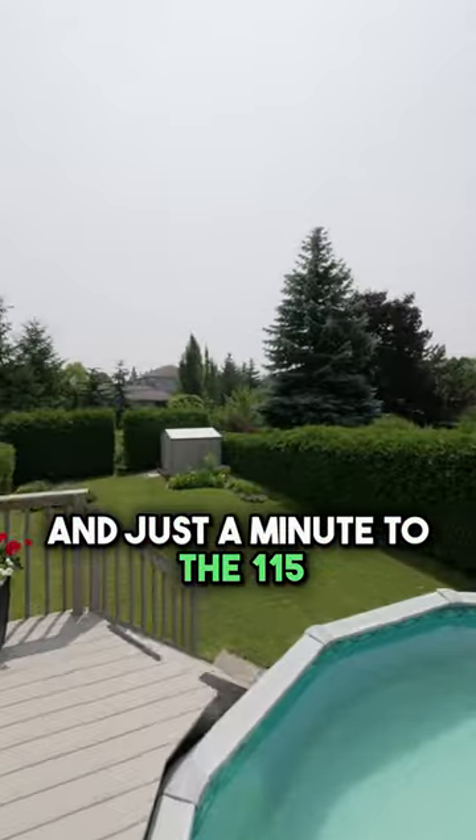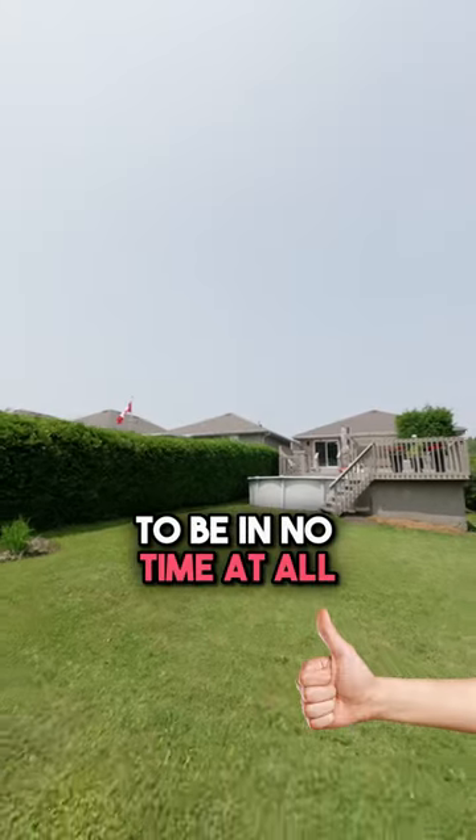Close to schools, trails, golf courses and just minutes to the 115, you can be anywhere you need to be in no time at all.